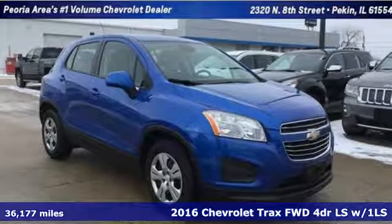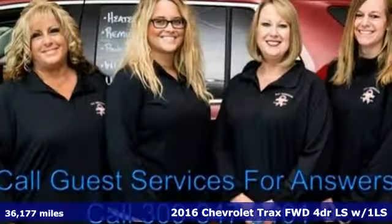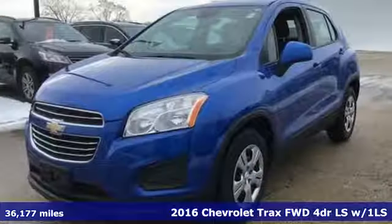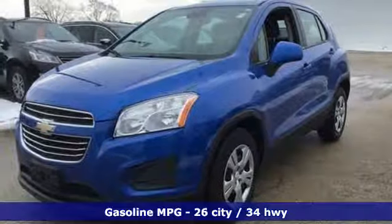It's a 2016 Chevrolet Trax. With its athletic design cues, this Trax adds curb appeal to every street. Plus, it offers an exciting list of features.